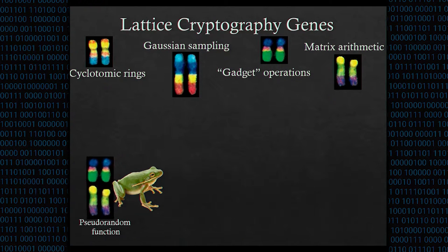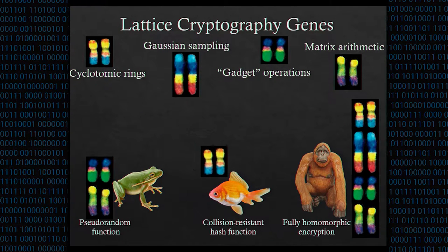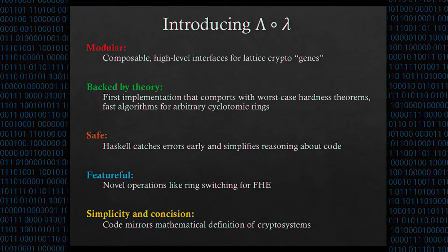These genes can be combined in different ways to create a variety of cryptosystems. If you combine them one way, you get pseudorandom functions, and in another way, you get fully homomorphic encryption. So what would be nice is a library that implements the lattice cryptography genes that we can then use to build any lattice cryptosystem — and this is exactly what our library does.